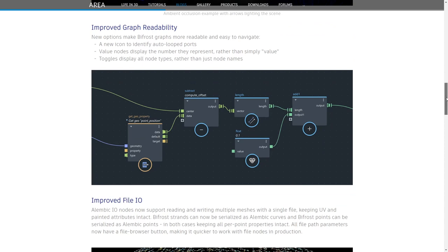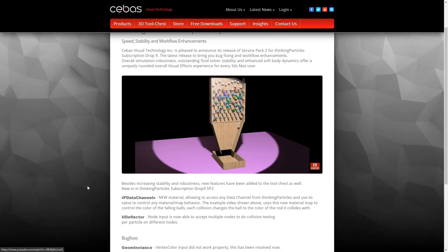Thinking Particles has been updated — Drop 9 Service Pack 2. It has several bug fixes. The UDeflector now accepts particles as an input, so you can accept multiple nodes, not just one. Most importantly for me is TP Data Channels — a material that allows you to access any data channel in Thinking Particles. Right now you can drive anything, OSL or any material, procedurally using TP. It's super powerful.